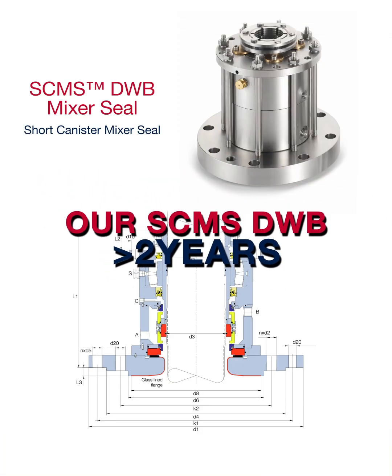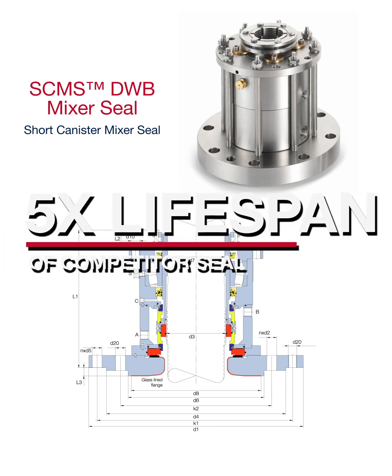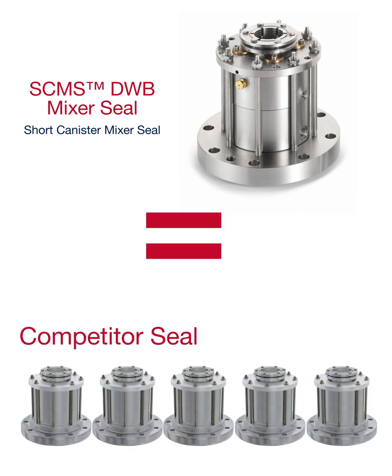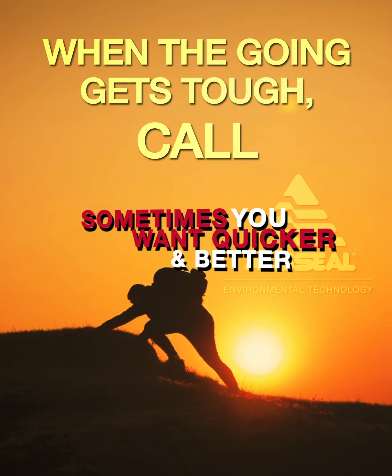Our SCMS DWB remains in operation more than two years later — that's more than five times the lifespan of the competitor seal. Sometimes you just want quicker and better. When the going gets tough, call AES Seal.